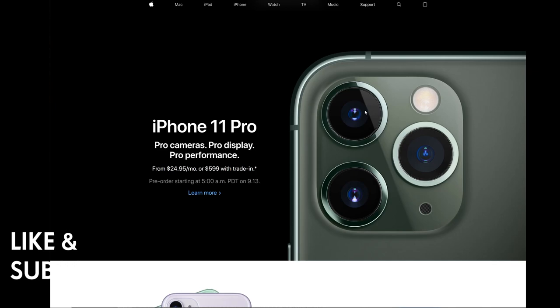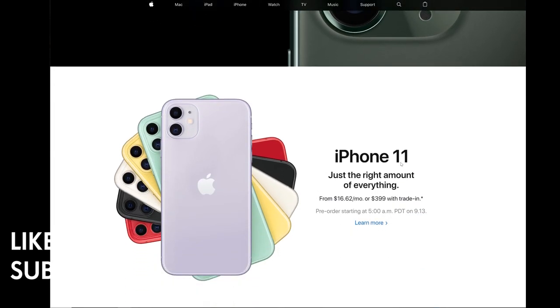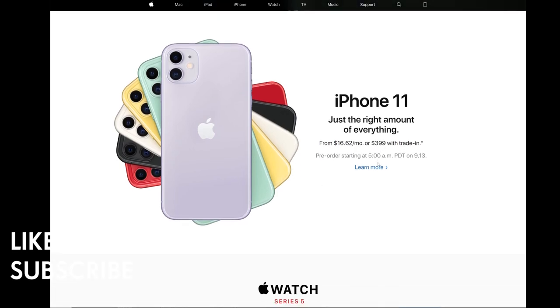The iPhone 11 Pro's cameras: one wide lens, one telephoto lens — that means zoom — and one ultra-wide lens. The iPhone 11 has two cameras and comes in six colors. You can trade in your phone as well.